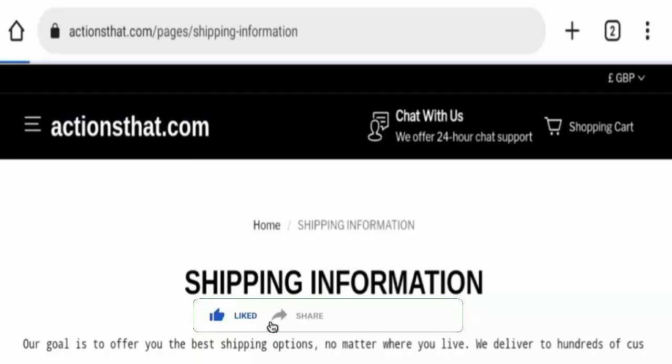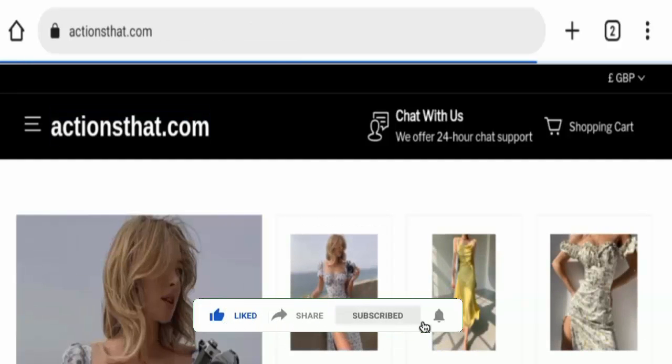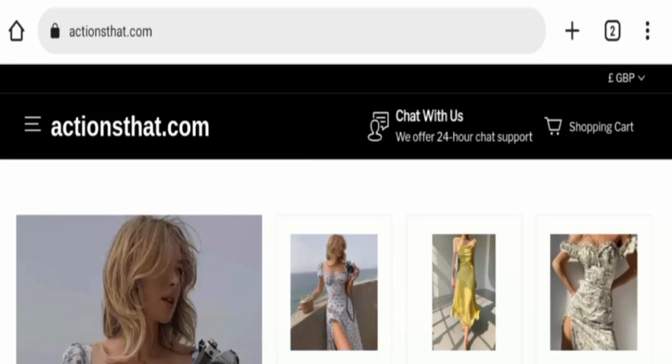Before going further, do like, share, and subscribe to our channel. Now let's talk about the legitimacy factors and judge this website. The website is protected through HTTPS protocol and SSL integration to keep the data and transactions safe, which is a good sign.